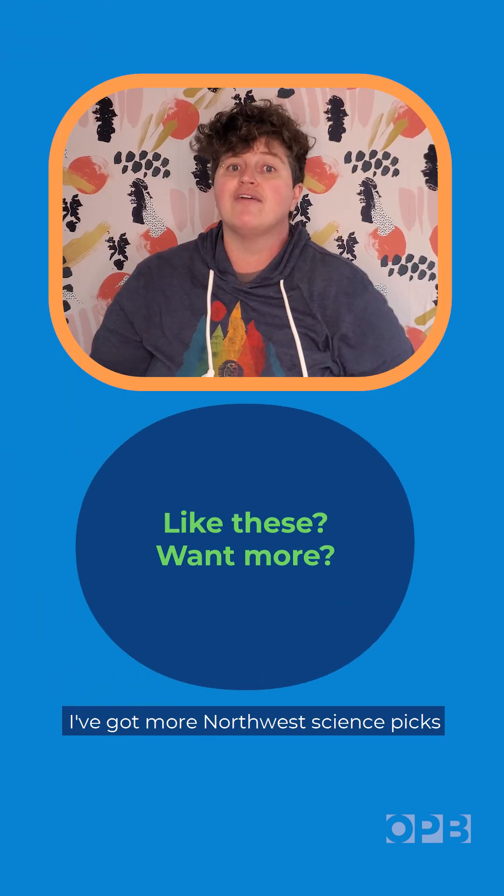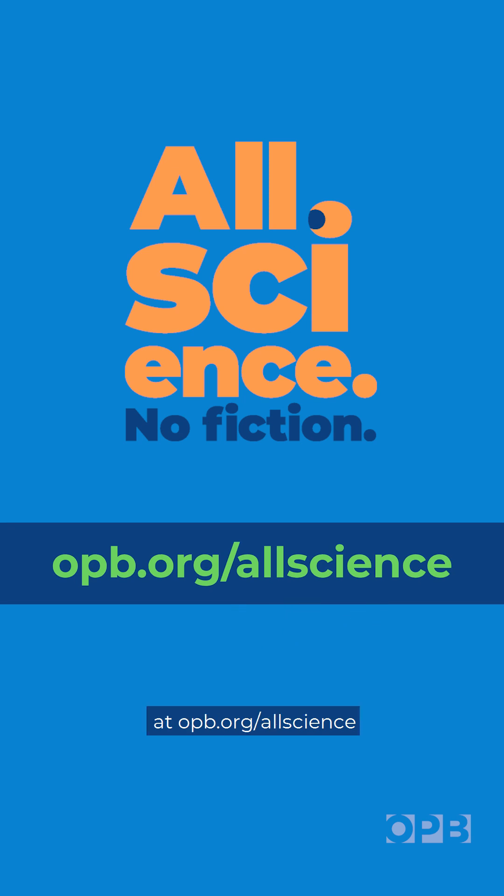Like these? Want more? I've got more Northwest Science picks at opb.org/allscience.